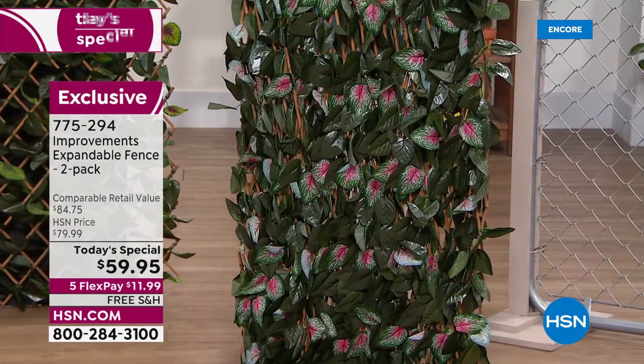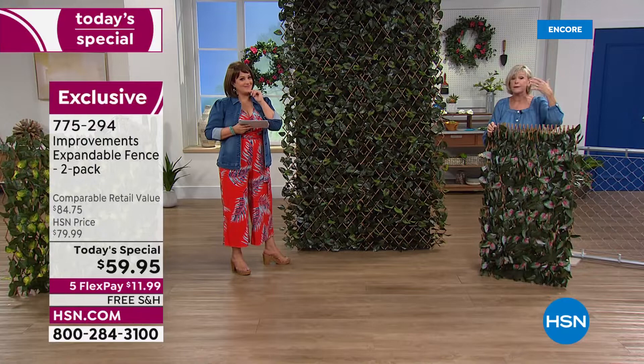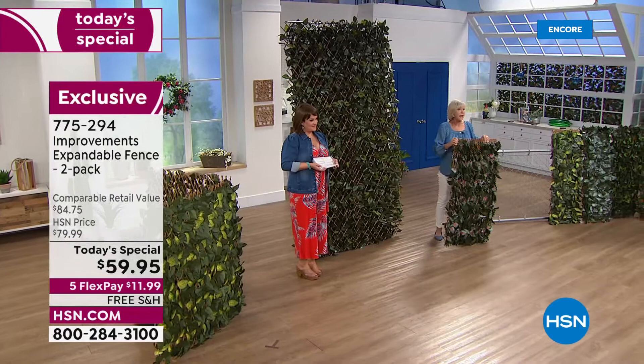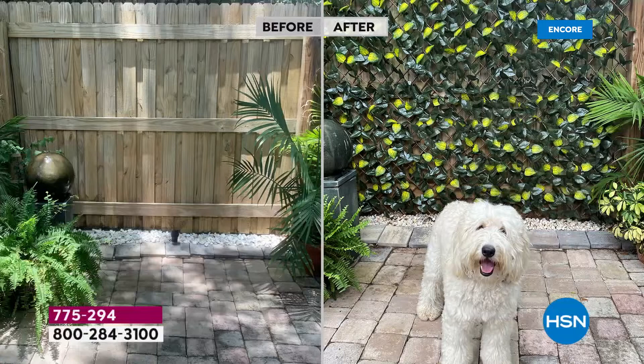You can expand it horizontally or vertically — two of them on a wall in your home creates a serenity space. On the outside of your home it can hide unsightly stucco. Real ivy can infiltrate stucco, but this will beautify it without any of those problems. And the fact that you're getting two of them today is amazing.